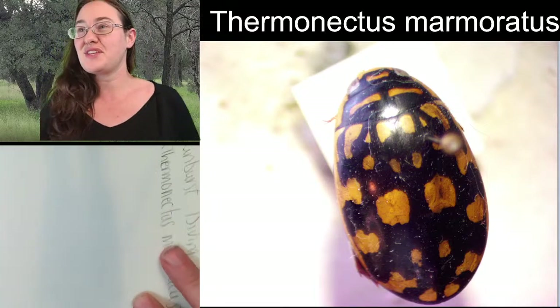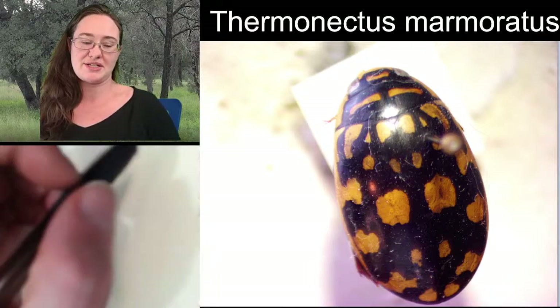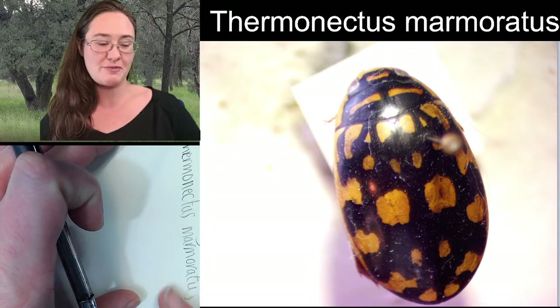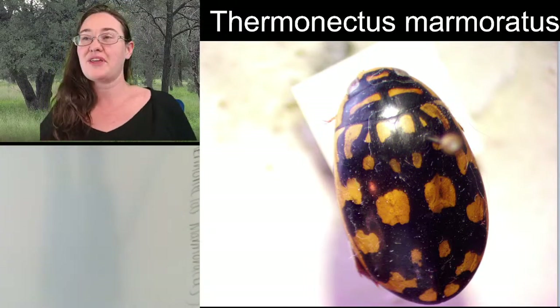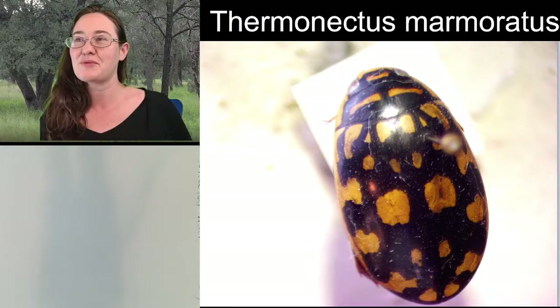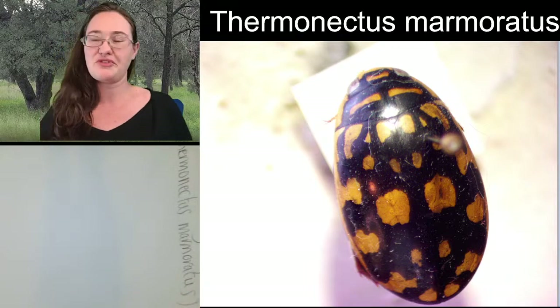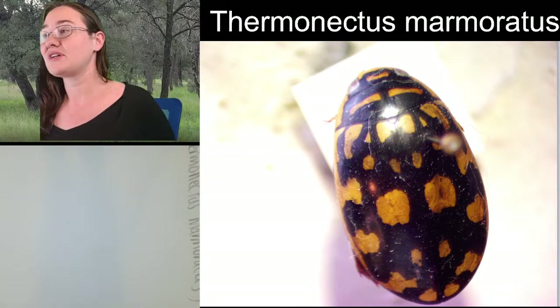I'm going to sketch the top, and I'll orient my page landscape because if we have time, we might flip the specimen over and look at its ventral side to sketch as well.